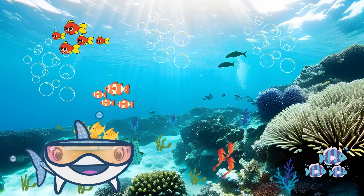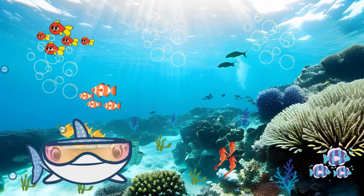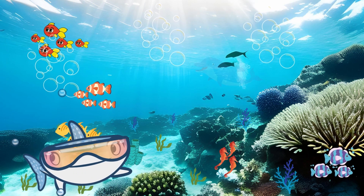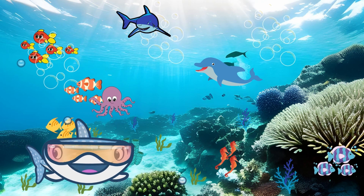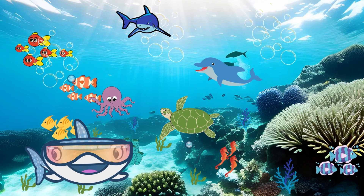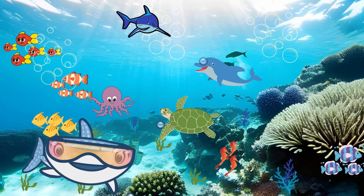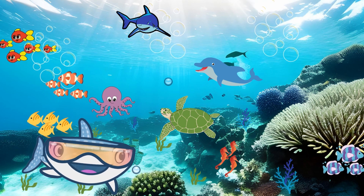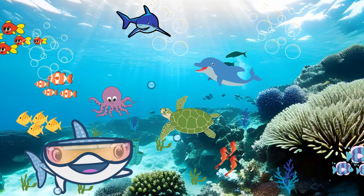Well, kids, that concludes our incredible journey into the world of sea animals. We've seen dolphins, octopuses, sharks, powerful coral reefs, sea turtles, and even tiny seahorses. Remember, the ocean is full of wonders and mysteries waiting to be explored. So keep learning and loving our amazing planet.